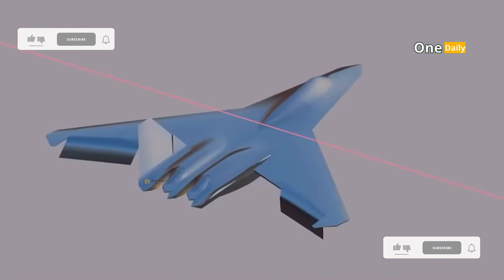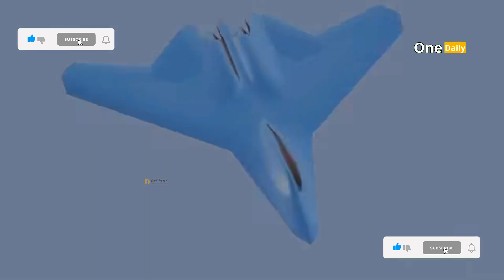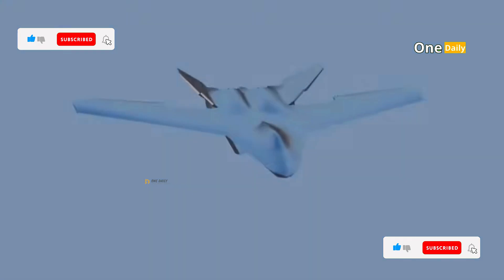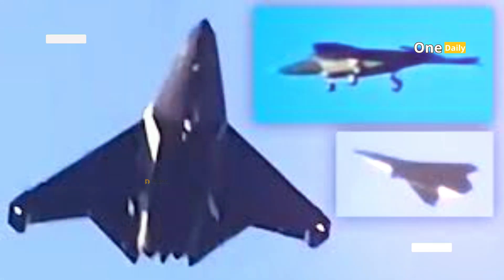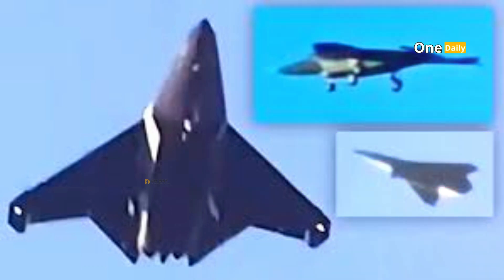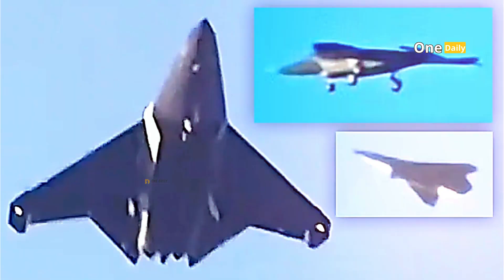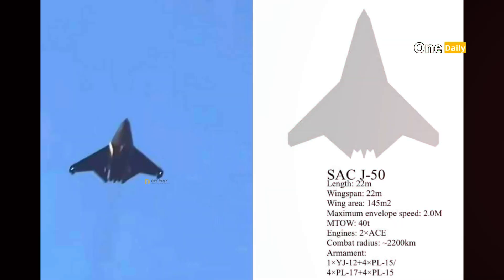The J-50's design features futuristic characteristics that set it apart from other fighter jets. The diamond-shaped wings provide outstanding aerodynamic efficiency, enabling high speeds and maneuverability that are hard to match. Powered by two powerful engines designed to generate maximum thrust, the J-50 can reach hypersonic speeds in no time.